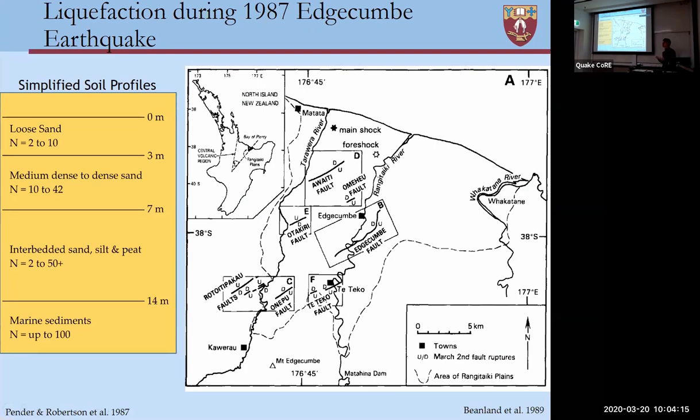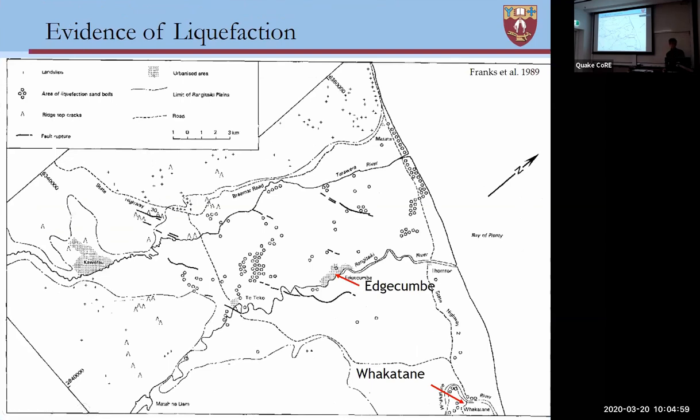One of the interesting things to consider is what we know about what has happened in the past in previous earthquakes. During the 1987 Edgecombe earthquake, some liquefaction was observed in the areas around Edgecombe and Whakatane. In the subsequent characterisation of the soil profiles in that area, it was typically found that there would be layers of loose sand in the upper few metres of the soil profile, followed by medium to dense sand, and then interbedded layers of silts, sand, and peat. The observations of liquefaction were typically concentrated in just a few areas, in particular around Whakatane and on the plains, and a few localised areas around Edgecombe.